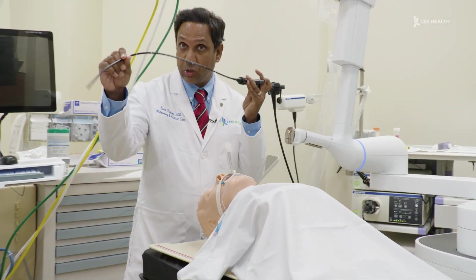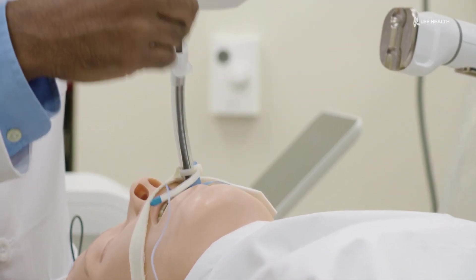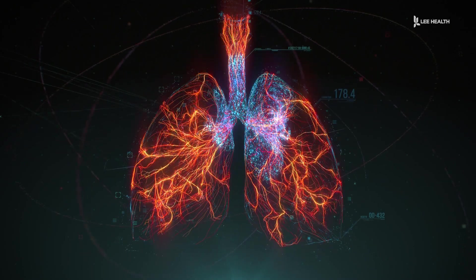Lee Health's Dr. Sunil Pamy says the ION robotic navigation-assisted bronchoscopy is a game-changer. This is really a breakthrough technology for us. A bronchoscopy is a procedure to look for suspicious nodules in a patient's lung.